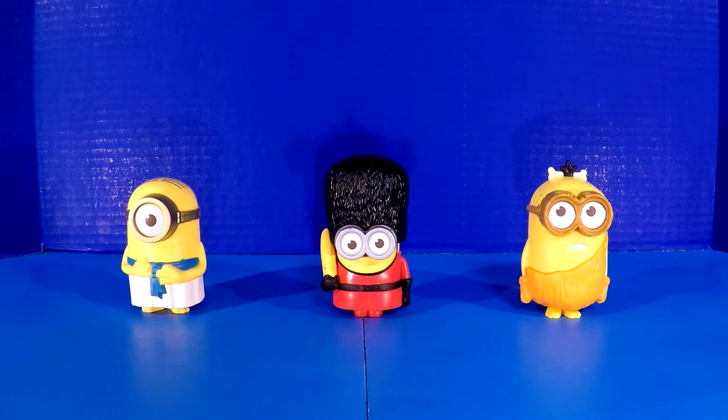Hey everybody, welcome back to another great episode of the Sweet Love Toy Club. Again, we're looking at the Minions Talking Figure Collection found at McDonald's — the Happy Meal Collection. There were 12 figurines in all, and we're going to be looking at three of them in this video, video number one. From left to right, you see the Egyptian Minion, the Guard Minion who looks like he's guarding Buckingham Palace, and the Caveman Minion — the controversial Caveman Minion.